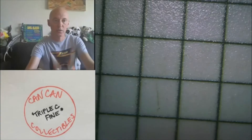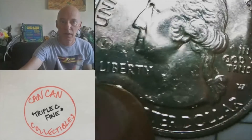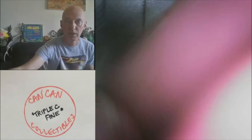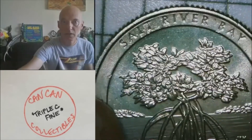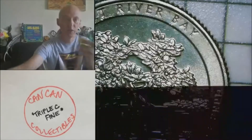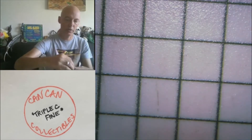Moving on to lot twenty-four: 2020-W quarter with the V75 privy mark, and it is in nice condition — not much circulation if any. There's the V75 privy mark and it is the Salt River Bay. A little bit of coloration on the reverse — I've kept it in this envelope so it may have taken on a little bit of toning. That's lot number twenty-four, the W quarter.